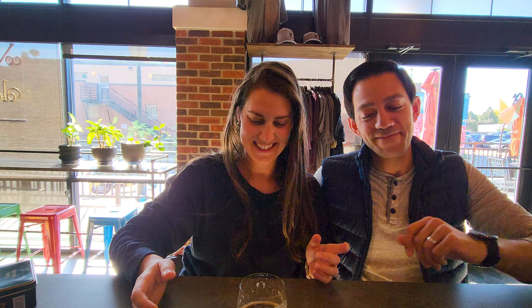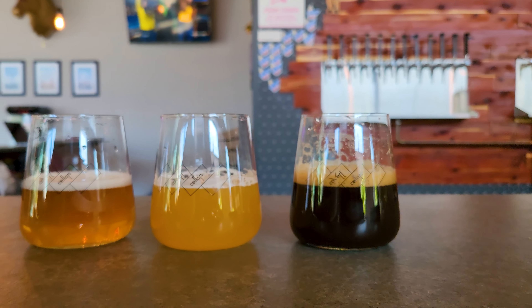This is so good! I'm drinking the Itty Bitty Bun, which is a cinnamon bun beer. It's really good.